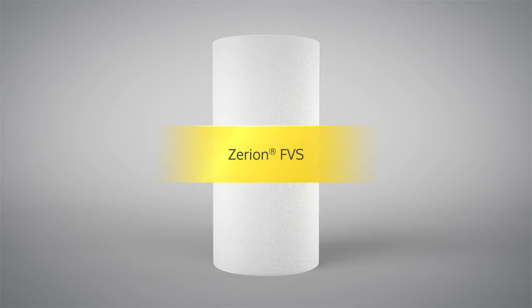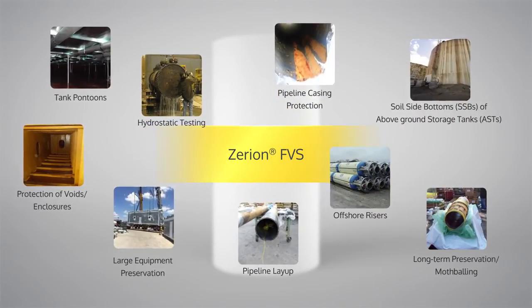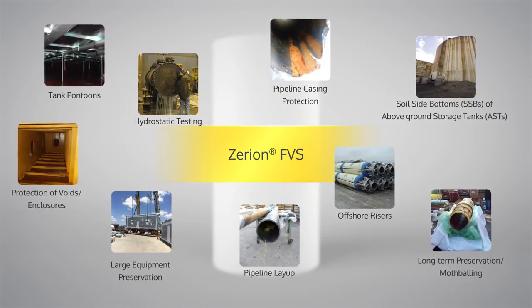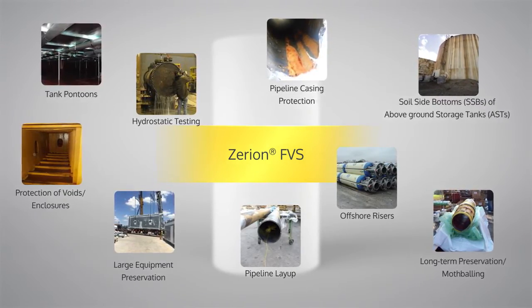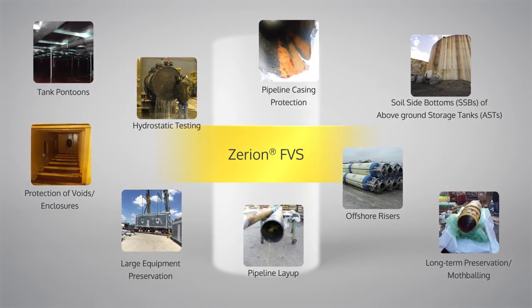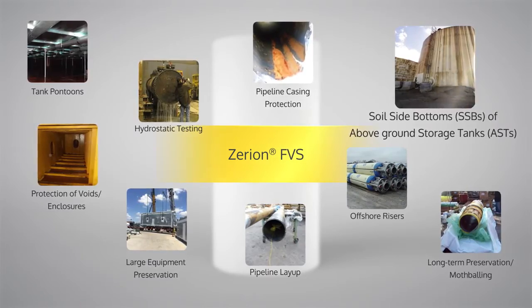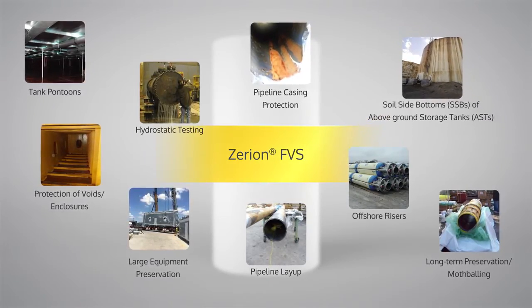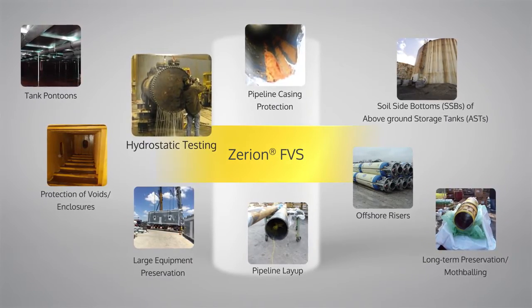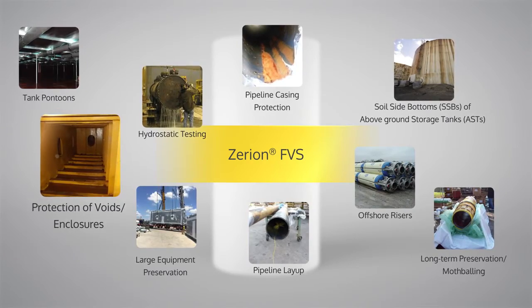This versatile corrosion inhibiting product is widely used in applications where there are vapor spaces requiring the use of VCIs, and also the possibility of water ingress that requires a strong SCI to neutralize contaminants. Some of these applications include the soil-side bottoms or SSBs of above-ground storage tanks, long-term preservation mothballing of offshore structures, hydrostatic testing of complex vessels or systems, and protection of voids and enclosures.